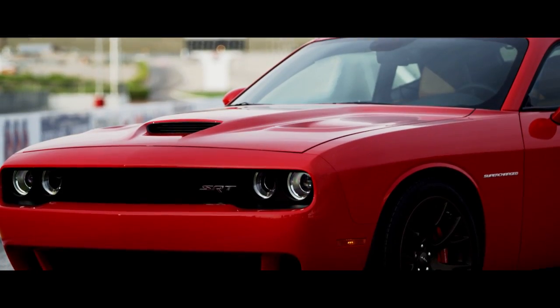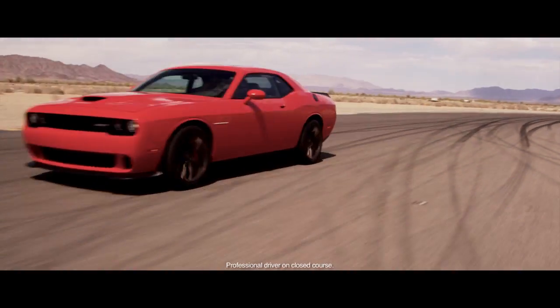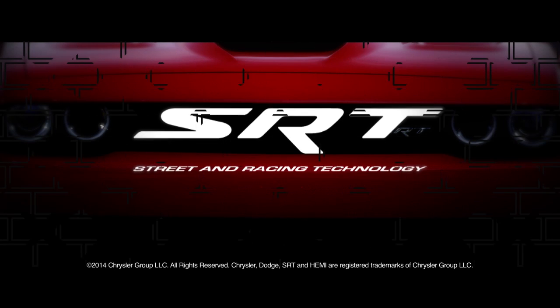It goes beyond form following function — its aesthetics contributing to athletics. Dodge Challenger SRT Hellcat.